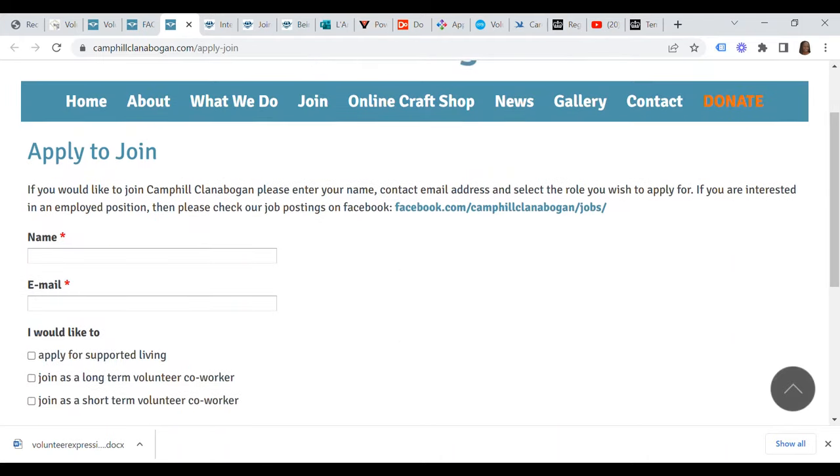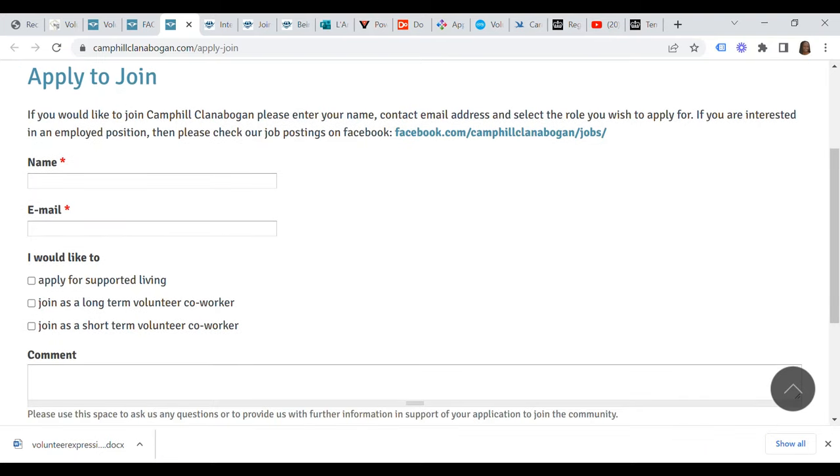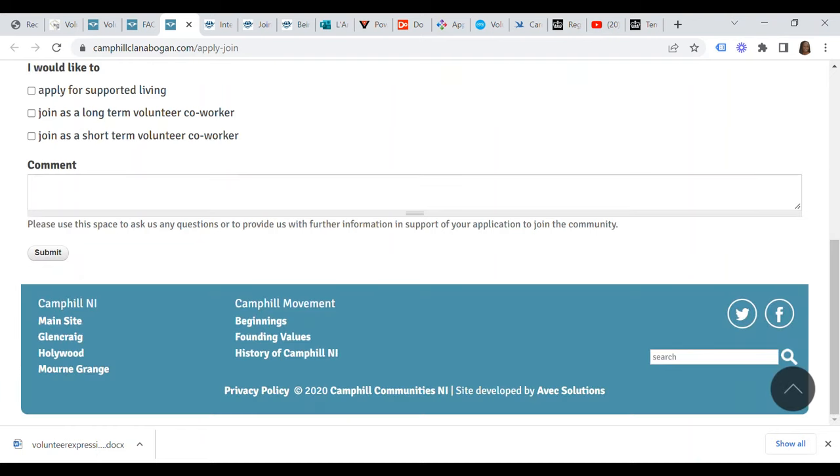To apply to join Clanabogan, you simply enter your name, your email address, and choose whether you'd like to join as a long-term volunteer co-worker or as a short-term volunteer co-worker. You can then use the space provided to ask any questions or to provide additional information in support of your application to the community.